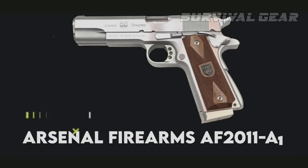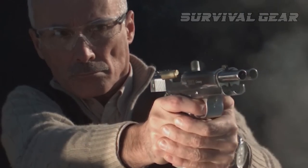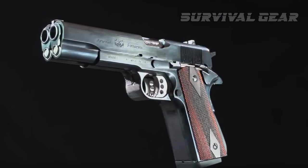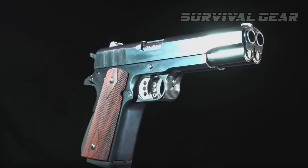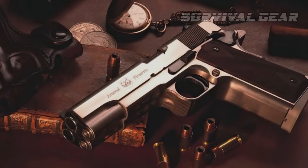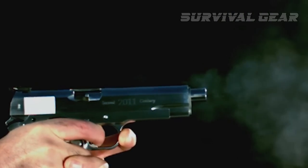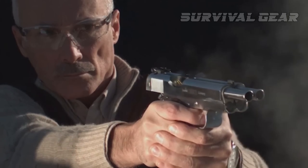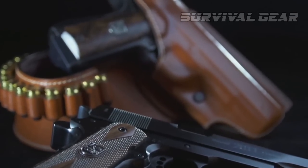Arsenal Firearms AF-2011 A1. In the greatest case of "because we can" manufacturing, Arsenal Firearms introduced the AF-2011 A1, a double-barreled 1911 pistol complete with dual triggers and dual magazines. Giving wide-body new meaning, this gun spits two .45 bullets downrange with each press of the dual triggers. The spread of the rounds when fired makes it pretty much worthless for hunting or target shooting — you'll have, at best, one round in the target and one round not so much. But really, Arsenal didn't make the AF-2011 A1 for any practical purpose. They made it to be something your friends don't have.